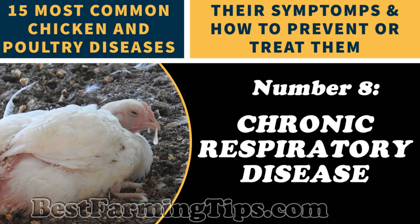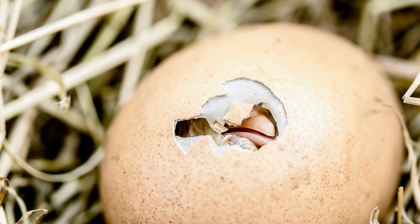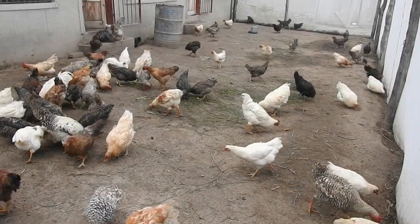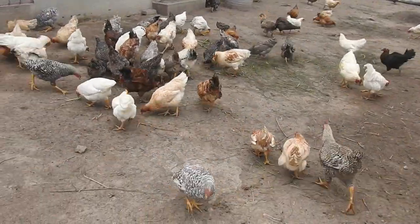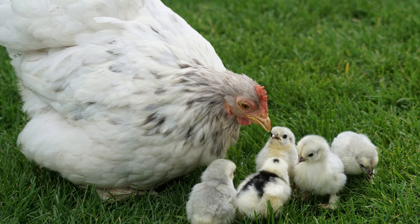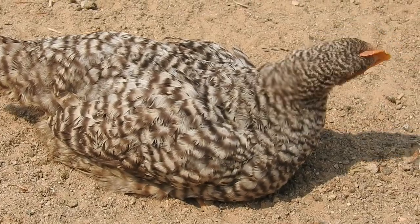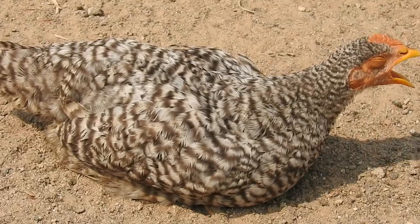Number 8: Air Sac Disease or Chronic Respiratory Disease. Chronic respiratory disease, or CRD, is a mycoplasma disease caused by Mycoplasma gallisepticum and it affects the respiratory tracts, including air sacs, of chickens and other birds. It can be transmitted through hatching eggs, direct contact with carrier birds, and through inhalation of contaminated droplets, dust, or feathers. It can also be picked up from wild birds, and transferred from a hen to a chick through the egg. This disease first appears as poor laying and a weak chicken. As it progresses, you will notice coughing, sneezing, breathing problems, swollen joints, and possibly death.